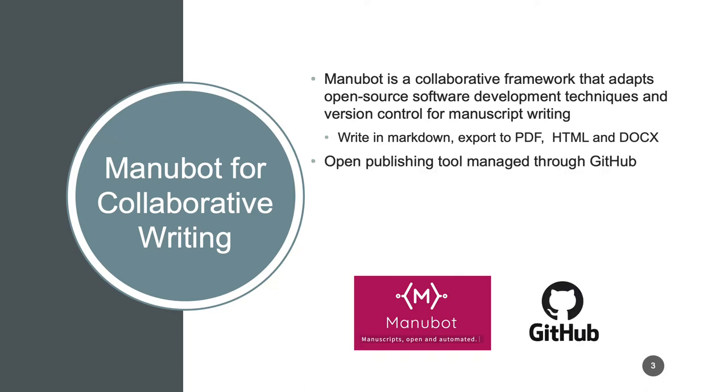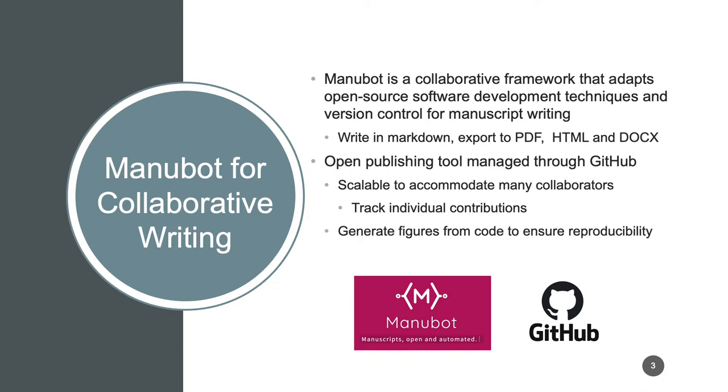Additionally, Manubot integrates with GitHub, which allows us to make a project very scalable, accommodating many collaborators and tracking individual contributions. It also allows us to work with continuous integration to actually generate figures from code so that they're very reproducible.